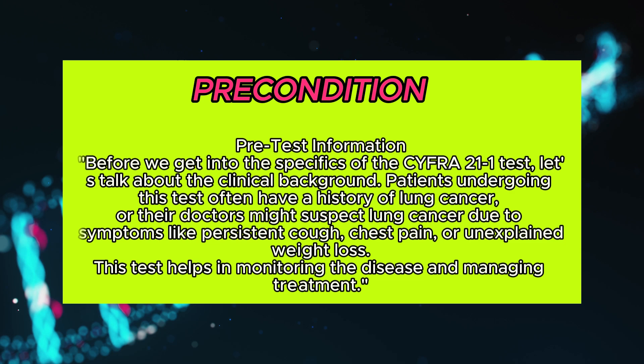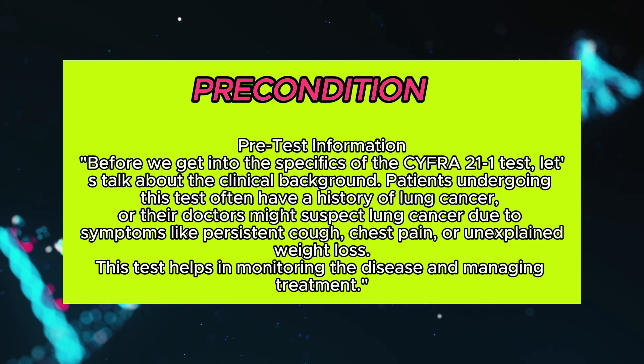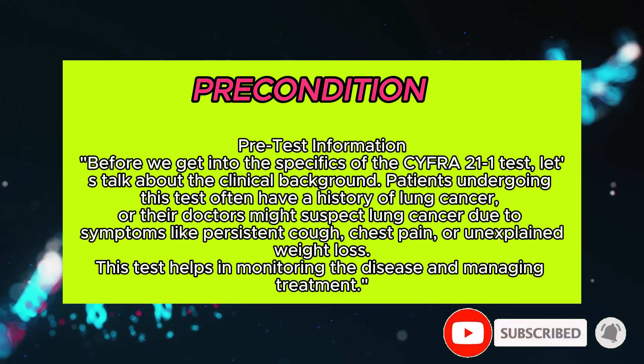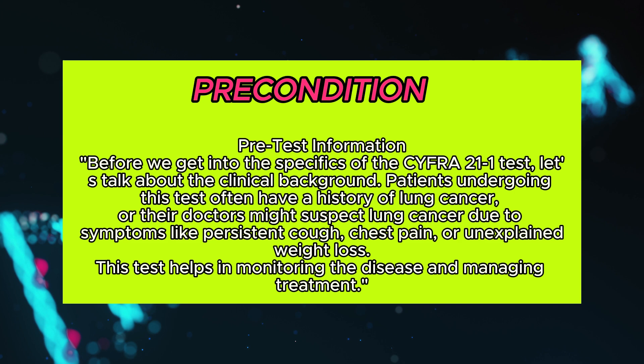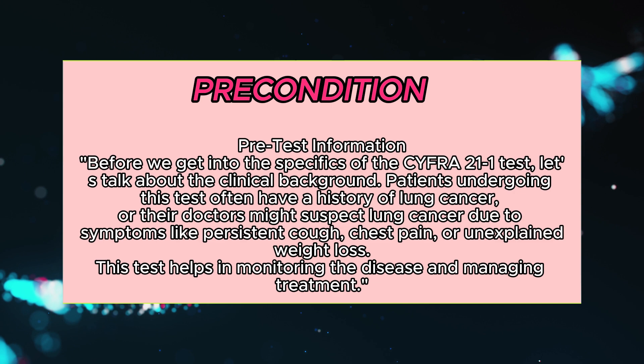Before we get into the specifics of the CYFRA 21-1 test, let's talk about the clinical background. Patients undergoing this test often have a history of lung cancer, or their doctors might suspect lung cancer due to symptoms like persistent cough, chest pain, or unexplained weight loss. This test helps in monitoring the disease and managing treatment.